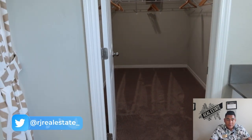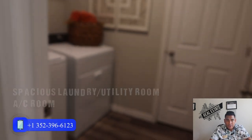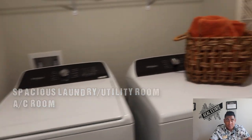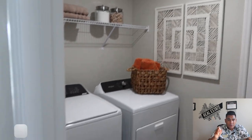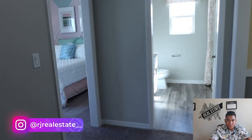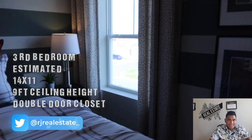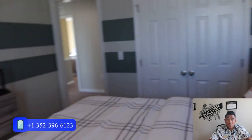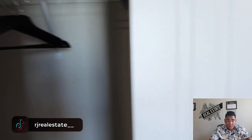Now we are heading to the laundry area or utility room. The washer and dryer will be included by the builder, which is really good. This is also your AC room or AC area, which is really nice, and you have plenty of space for your laundry area with a shelf there for storing stuff. This is going to be your third bedroom, with a nice window for natural sunlight and a double door closet with a good size for this bedroom.